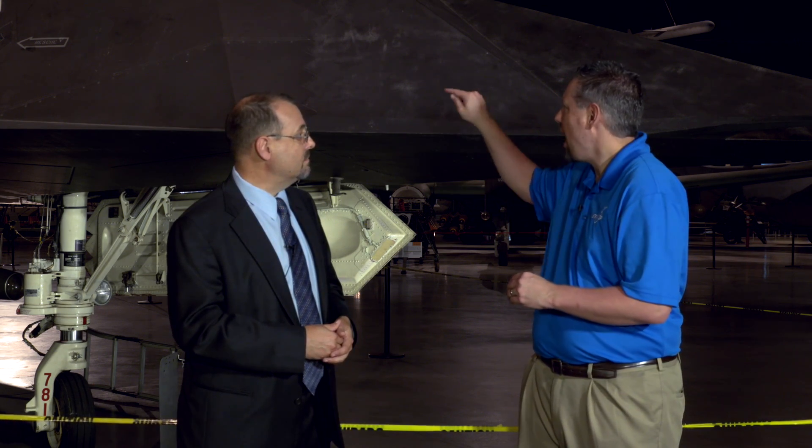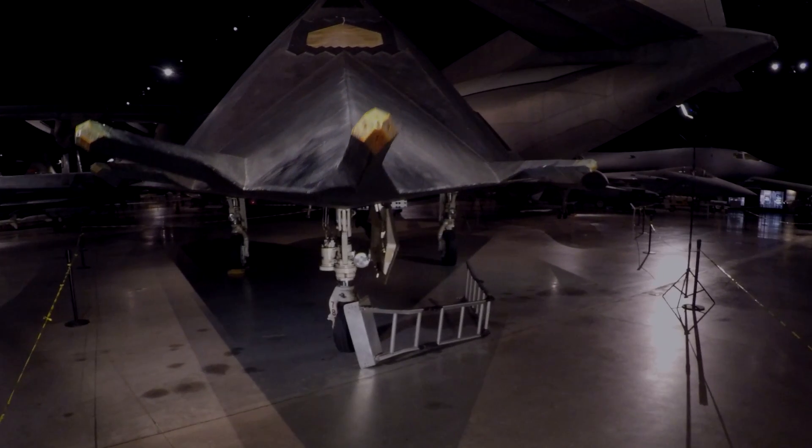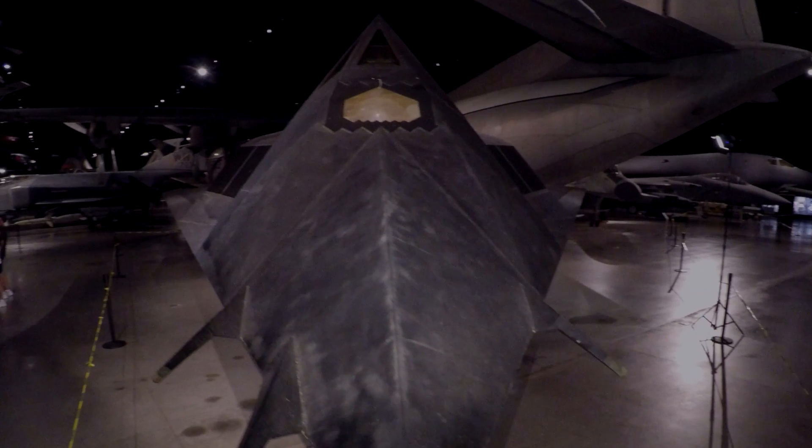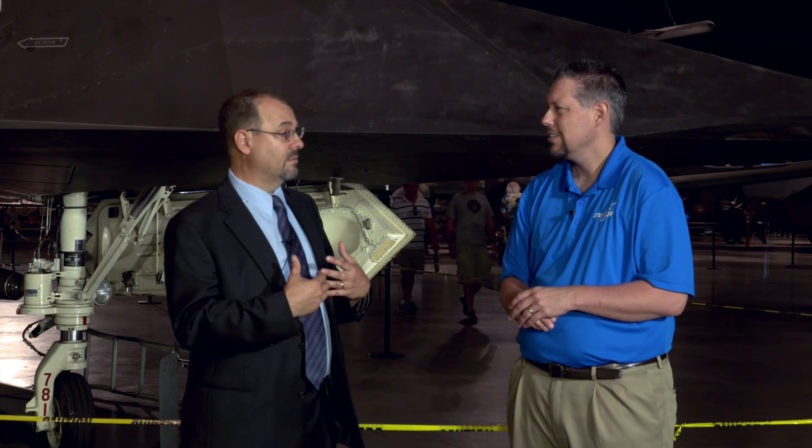It looks like it's got little jagged edges all over the place. Why the jagged edges? You see that everywhere — not only on main structures of the aircraft but along panel lines and things like that. Again, it goes back to the same thing: trying to control the radar emissions bouncing off the aircraft so that enemy radar couldn't see it.